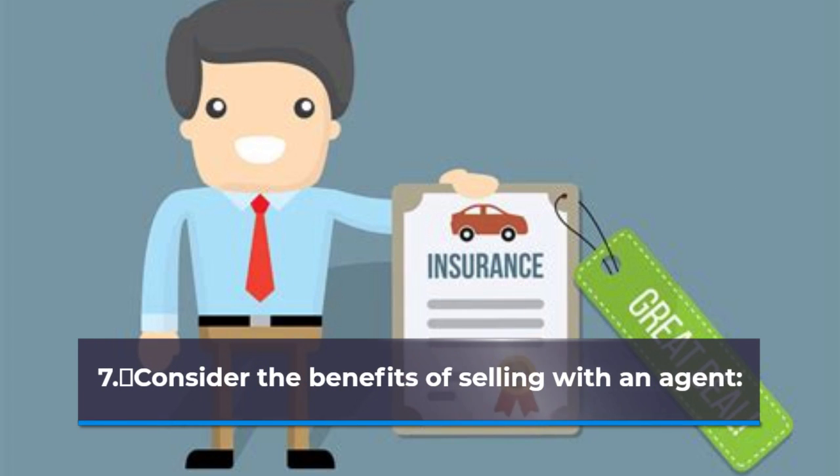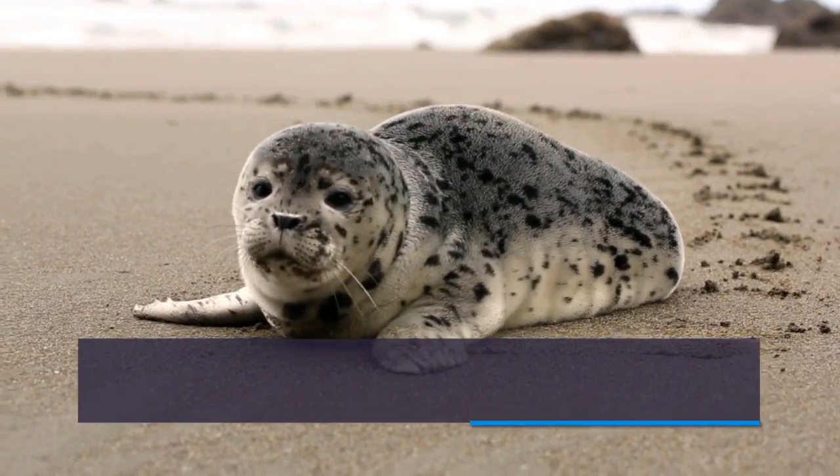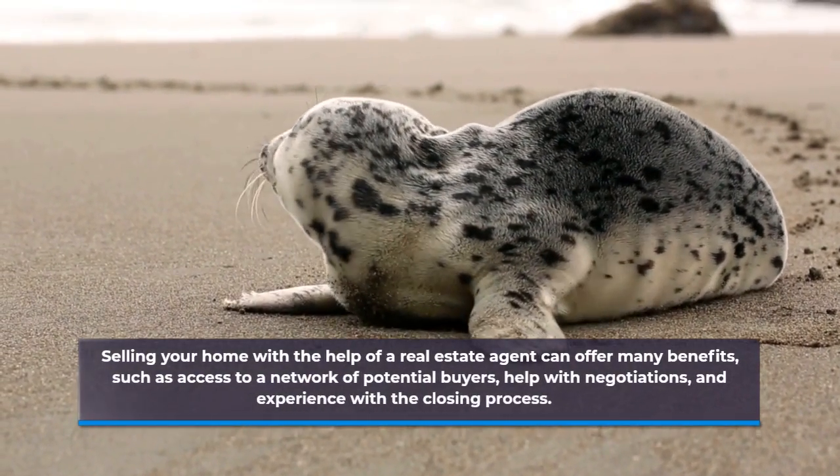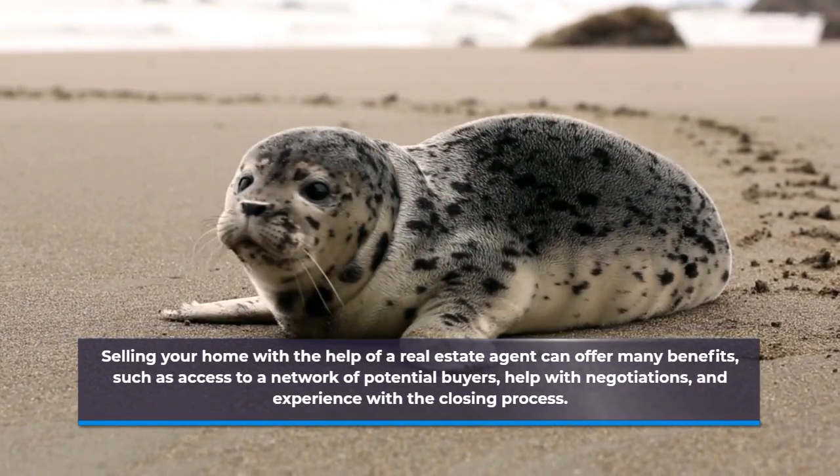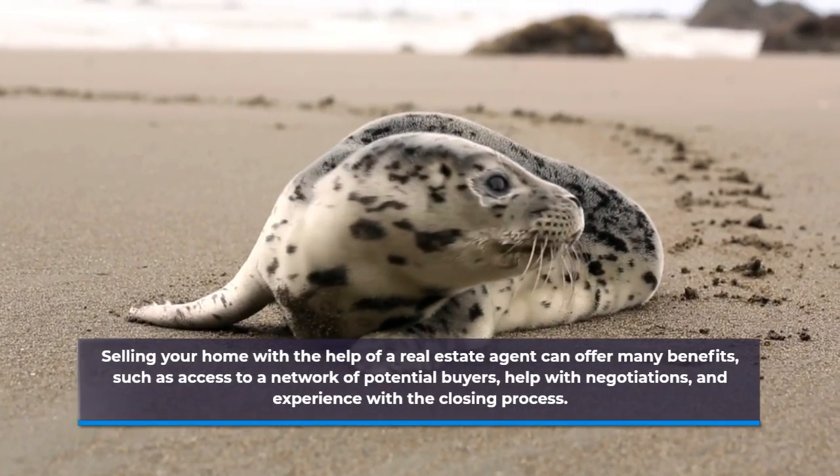Consider the Benefits of Selling with an Agent. Selling your home with the help of a real estate agent can offer many benefits, such as access to a network of potential buyers, help with negotiations, and experience with the closing process.